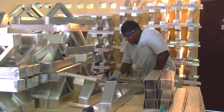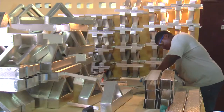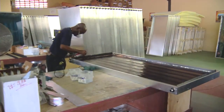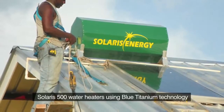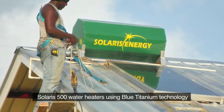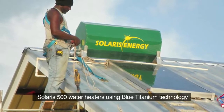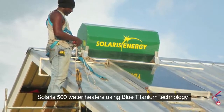Solaris Global Energy primarily manufactures solar water heaters. The flagship solar water heater that we manufacture is built with blue titanium, which is the best heat-absorbing plate in the solar thermal industry right now. This separates us from our competition because we're the only company so far manufacturing solar water heaters in the Caribbean using blue titanium as our heat-absorbing plate.